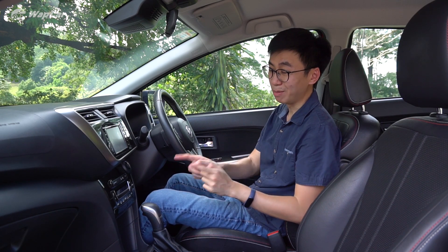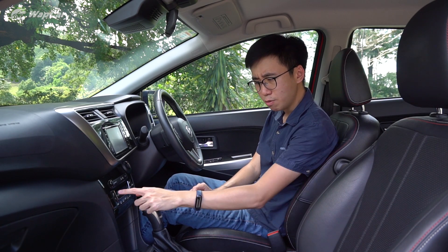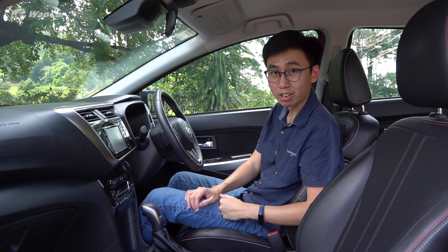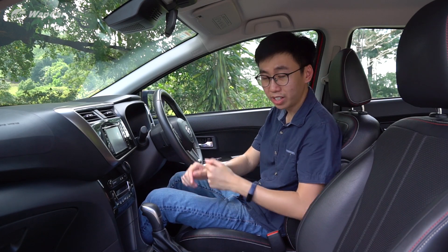But my bigger gripe with this climate control is the obscure temperature setting. You press up for cooler air and down for warmer air. On the remote control for your home air con, you press up to make it warmer and down to make it cooler. Over here, it's the other way around. What's up with that?